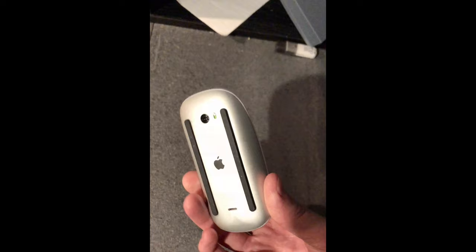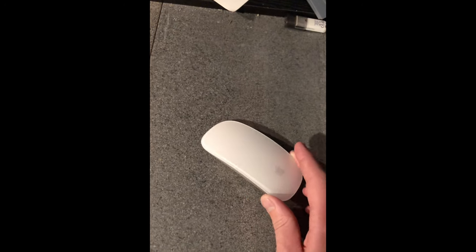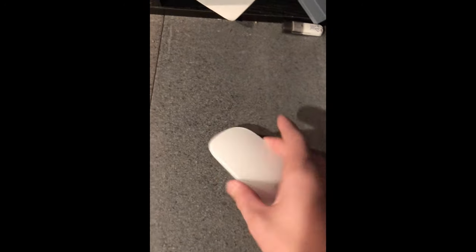And here's the Magic Mouse 2 — the most recent Apple mouse.